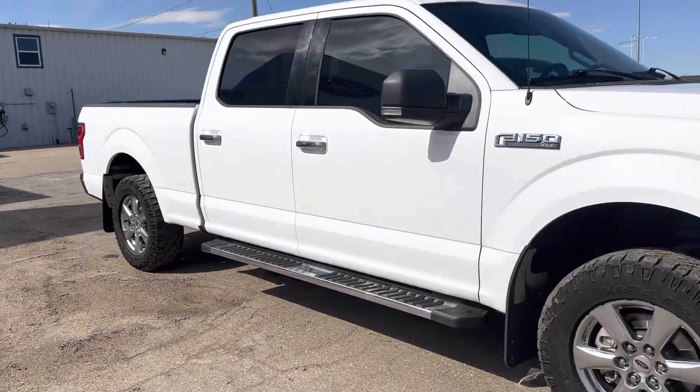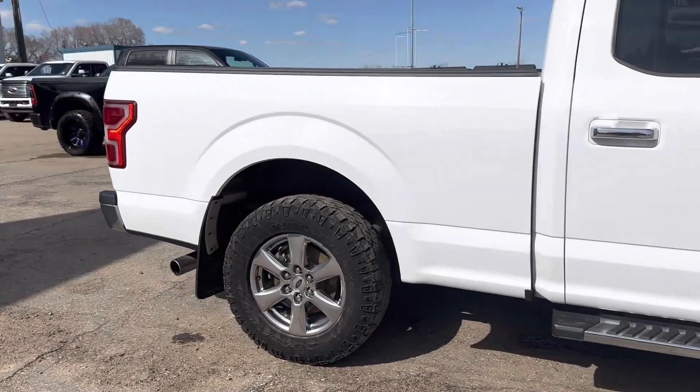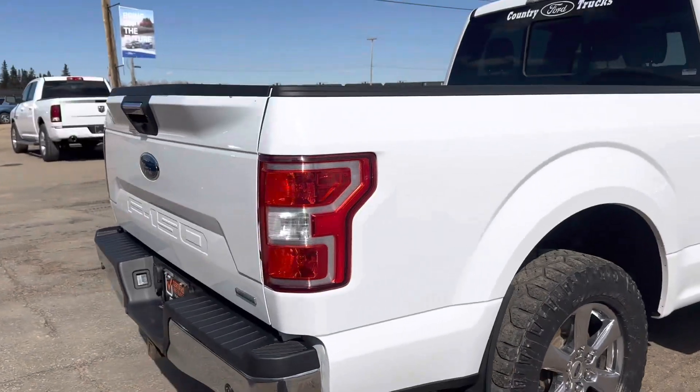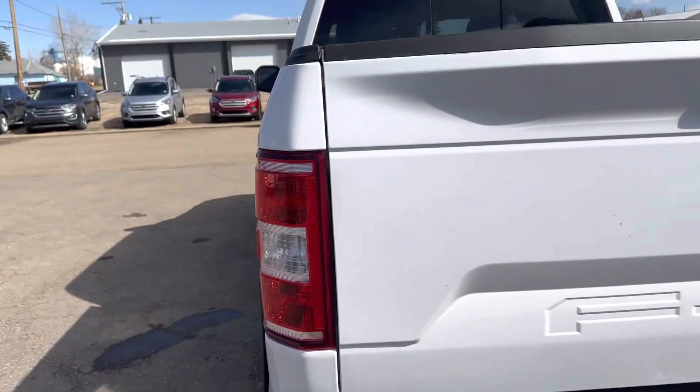Check out this 2018 Ford F-150 XLT with the XTR package. It's got a six and a half foot box, backup camera, and tow package as well.